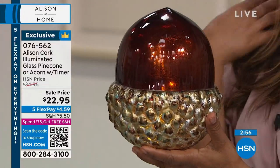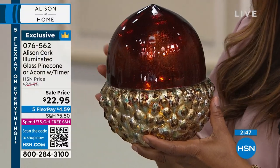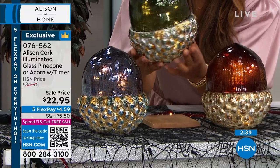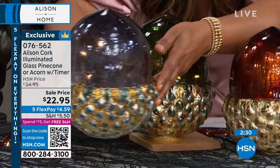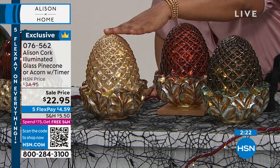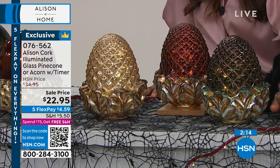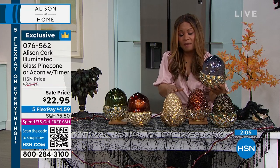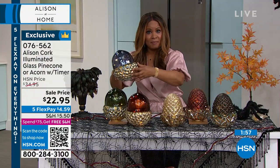The mercury glass is going to be your acorn choice — in chocolate, and look at how pretty the green is. Look at the green. And here's your blue, which is very popular if you love that color. Then in our pine cone, we have the gold, the chocolate, the green, and also the blue. The normally sell for $34.95, and today they're $22.95 — the lowest price we've ever offered.